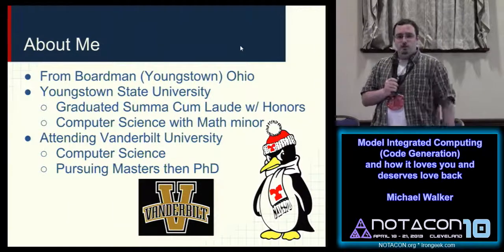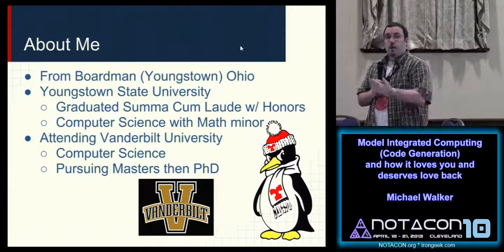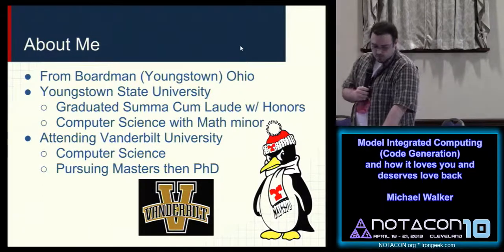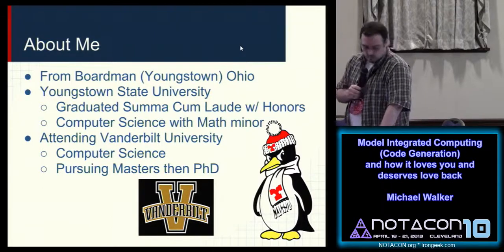If you didn't know, YSU is one of the few schools that has a penguin as a mascot. So it will kick your butt, just like Paul from earlier.